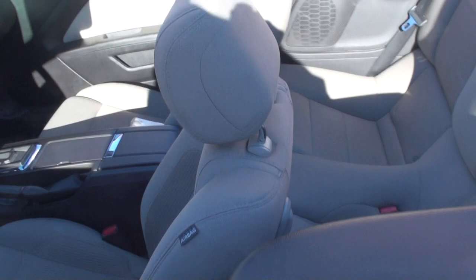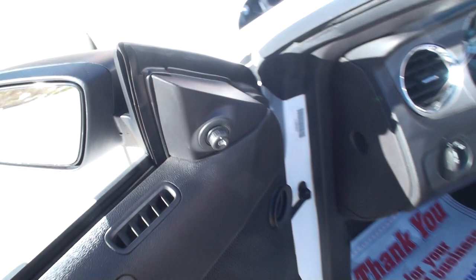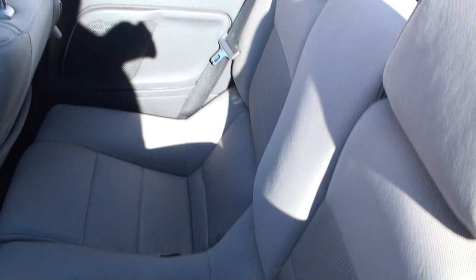It's got keyless entry, power windows, locks, and mirrors. It's got a side impact airbag. It does have a back seat.